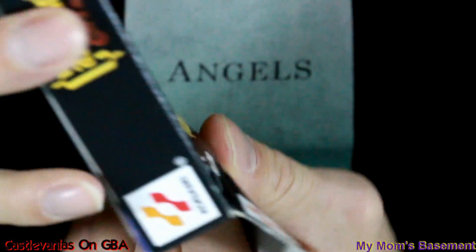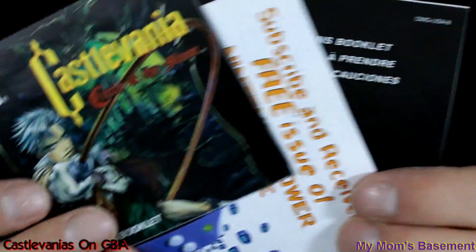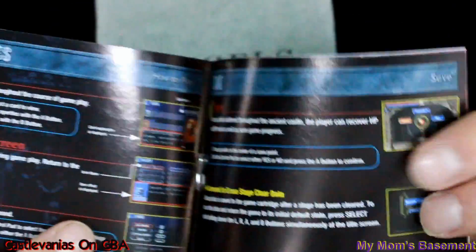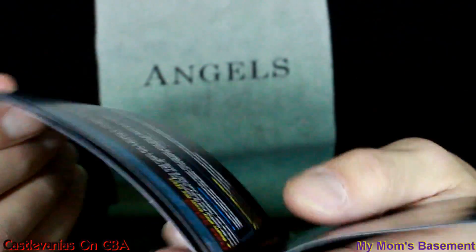In this copy of Circle of the Moon, we've got — look at that — pamphlets and precautions booklets and all that, and some more. Really nice artwork here. And the niceness continues on the inside. These are so swell.